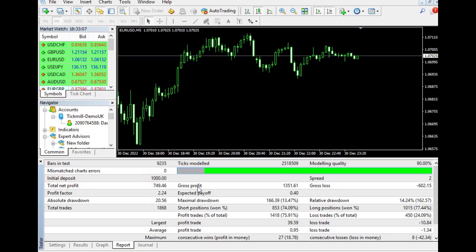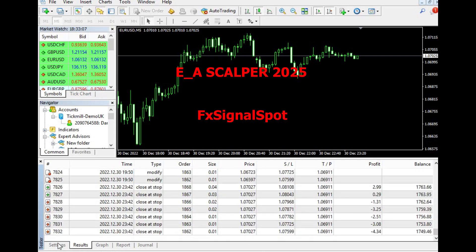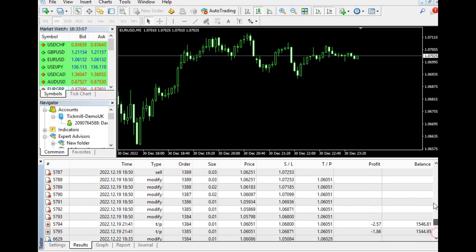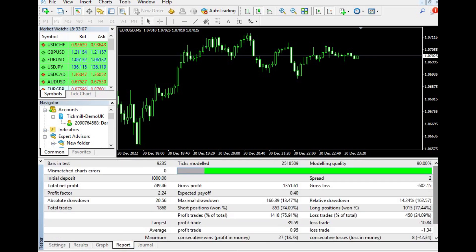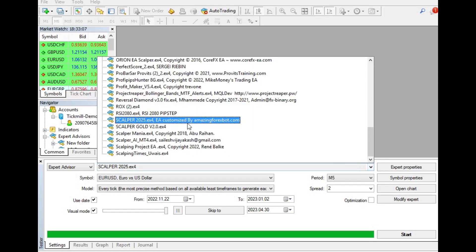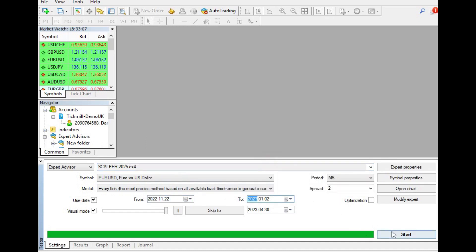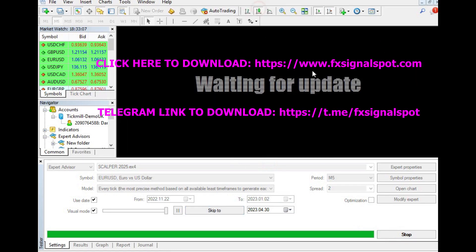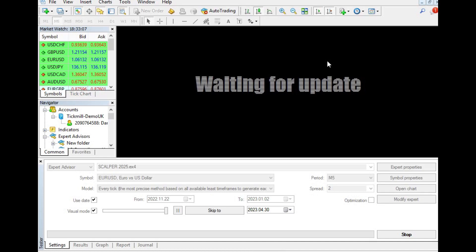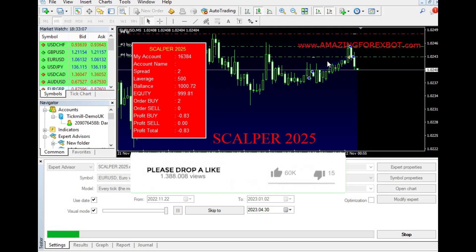Welcome to this video where we will be exploring the Scalper 2025 EA, an automated forex trading robot that can help traders make consistent profits in the forex market. The Scalper 2025 EA is a fully automated forex robot that trades on autopilot. It is designed to place buy and sell orders when the requirements are met. The robot uses advanced algorithms to analyze market trends and make the right trading decisions, meaning traders do not have to sit in front of their computers all day waiting for the right trading opportunities — the Scalper 2025 EA does all the work for them.